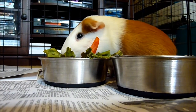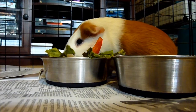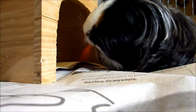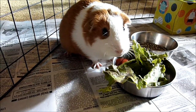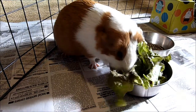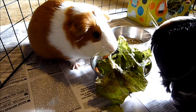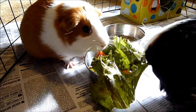Hey everybody, it's 2perfectpiggies. Today's video is going to be a health video — I think I've only ever made one health video, and that was my guinea pig heat stroke video. This video is going to be about guinea pig health symptoms to watch out for and what they might mean. Remember that this is no substitute for taking your guinea pig to the vet. If you feel like something's wrong, you should immediately take them to see a small animal veterinarian because they go downhill really fast, and it's always better to be safe than sorry.